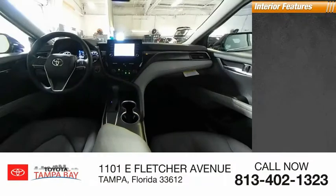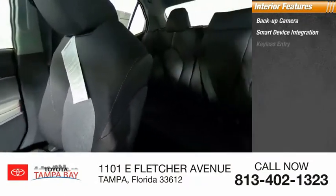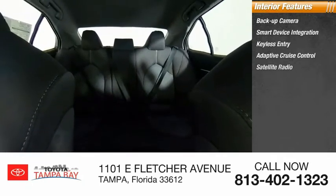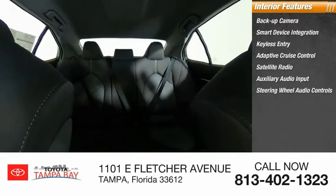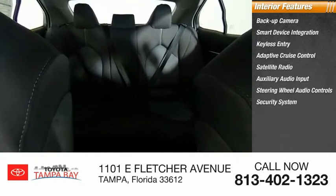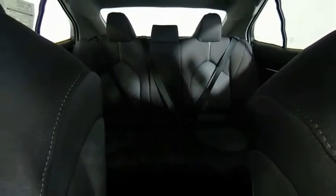Inside you'll find a backup camera, smart device integration, keyless entry, adaptive cruise control, satellite radio, auxiliary audio input, steering wheel audio controls, security system, MP3 player, and lane departure warning. This beauty is sure to make you the talk of the neighborhood.